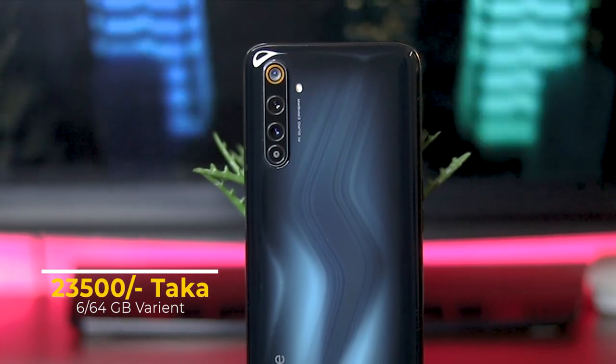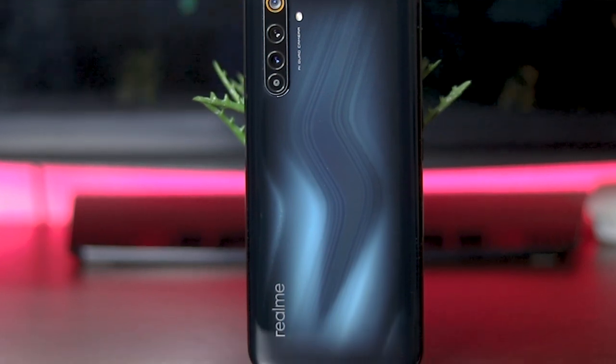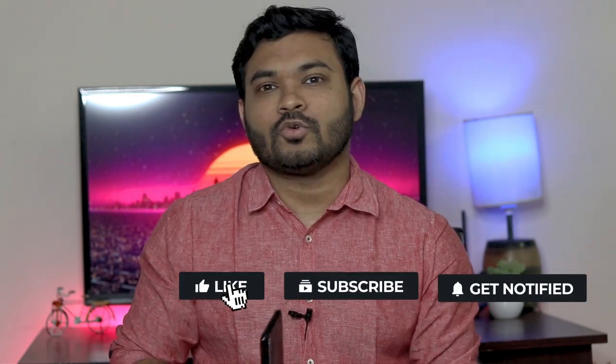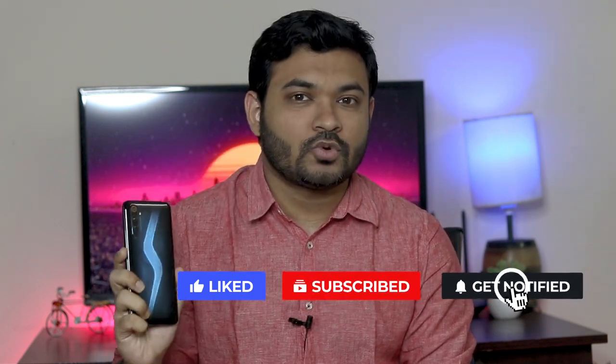The base variant of the Realme 6 Pro is priced at around 20,150 taka — please check our sponsor for the updated price. I hope you enjoyed this Realme 6 Pro review. If you liked the review, please subscribe to our channel and let us know your opinion about the Realme 6 Pro in the comments section. Till then, take care and stay safe. This is Fahad from BFH Tech.